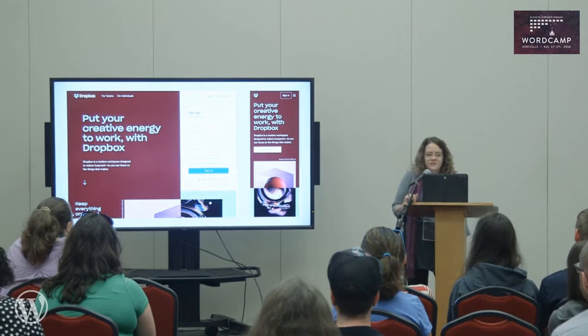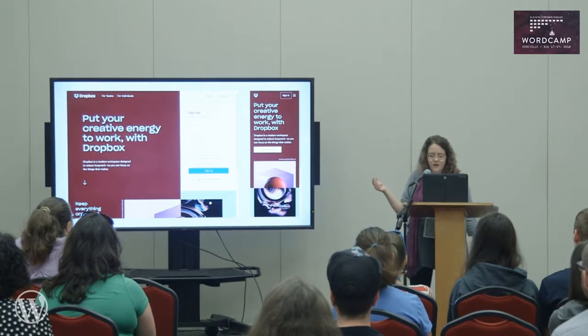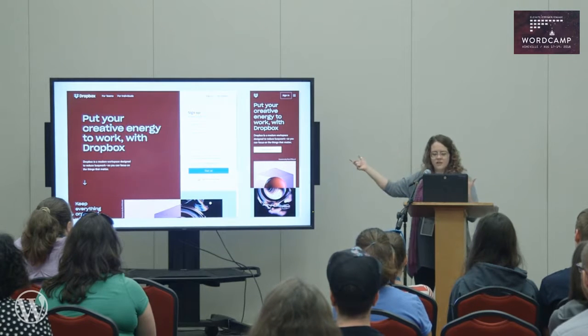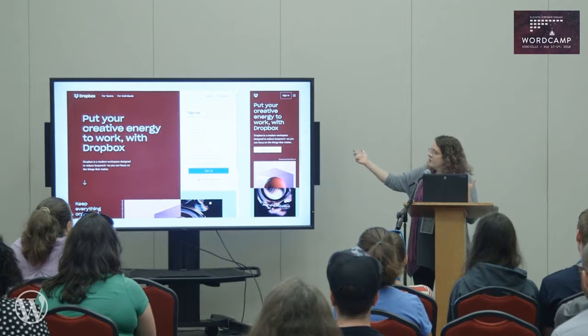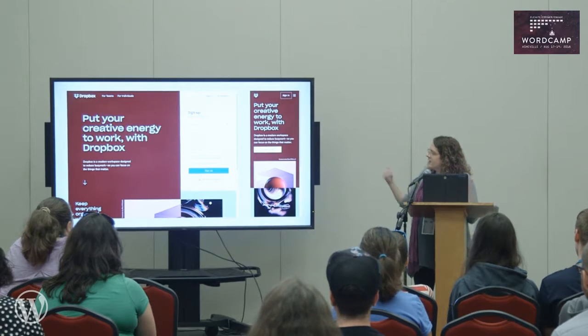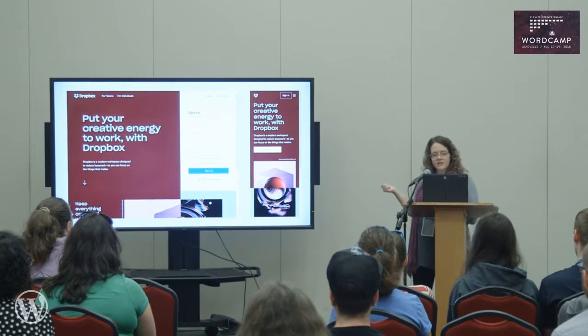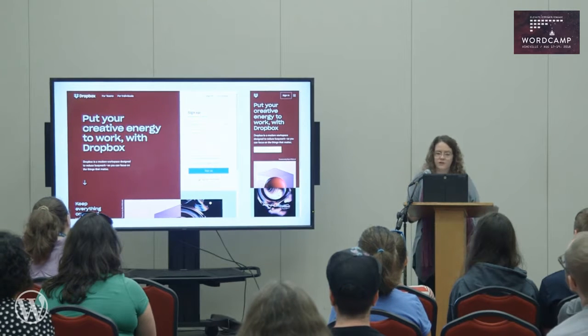This is what their website looks like today. It's much more colorful and they're using their new logo at the top. It's very clear where the sign-in information is, and whether you're on mobile or desktop you can find it easily and the content stacks. I also like using this example because while limiting colors is important, you can still use big sections of color with limited text and it's still very clear and easily readable for the viewer.